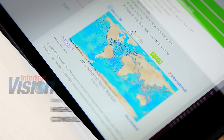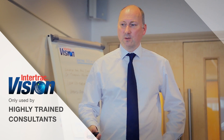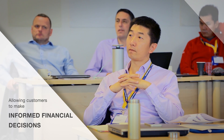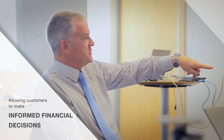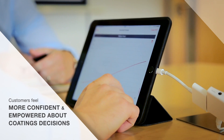This unique software would only be used by highly trained InterTrack Vision consultants. These consultants can advise owners on multiple coating and application scenarios to allow informed financial decisions about the maintenance and future profitability of their assets. By being open and completely transparent during each consultation, customers can feel more confident and empowered about taking coatings decisions.